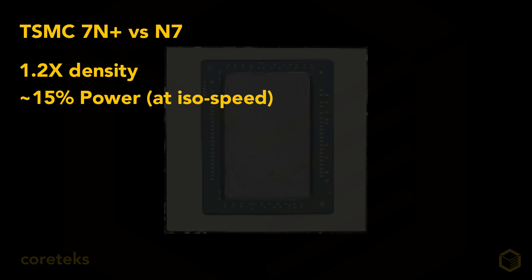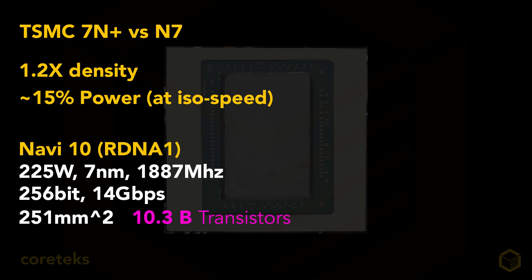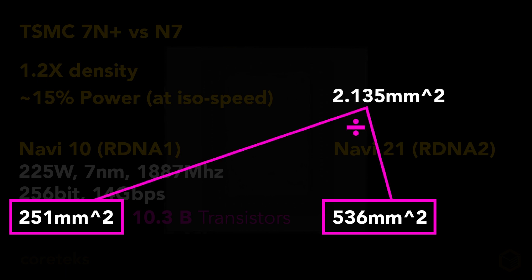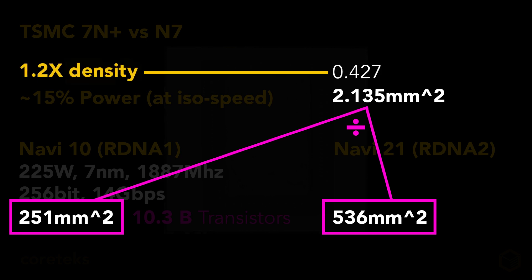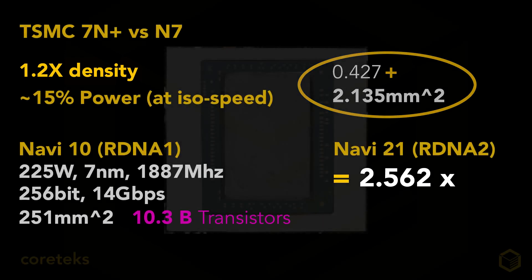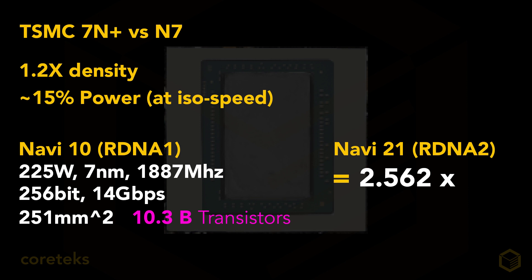For the die I have here — Navi 21 — there will be 1.2x more transistors thanks to the N7+ node, plus a 15% reduction in power at iso-speed. On this 536 mm² die, 20% more transistors per mm² means dividing 536 by 251 gives us 2.135, and 20% of 2.135 is 0.27, for a total multiplier of 2.562. Multiplying 10.3 billion transistors by 2.562 gives us approximately 26.38 billion — let's call it 26.3 billion transistors.